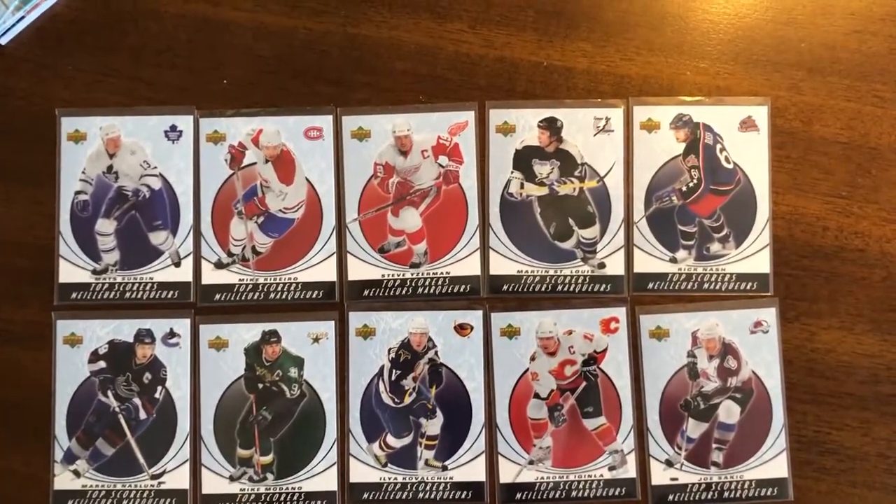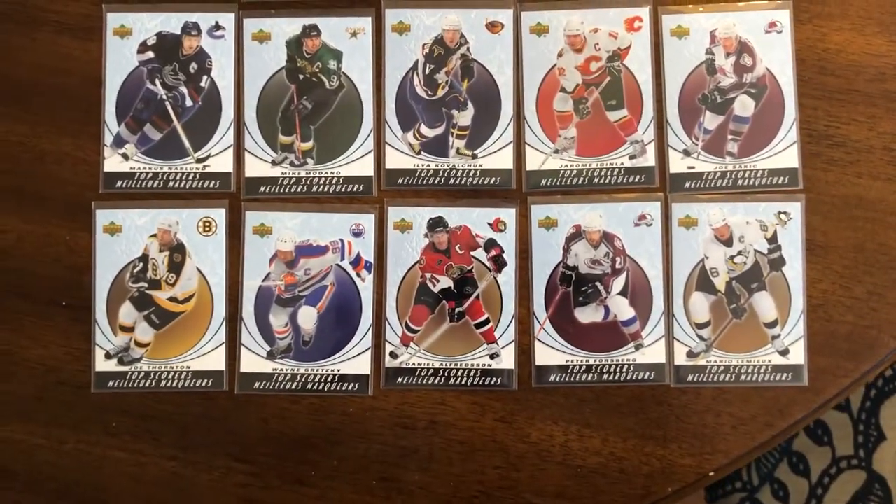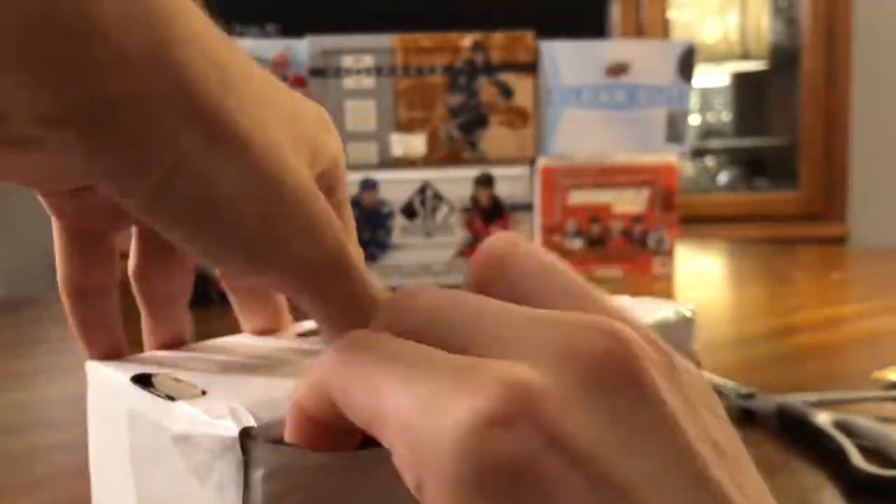For this one, I ordered a full set of the Top Scorers inserts from 05-06 — the full set of 15, as you can see on screen. This was the hardest set to collect from that year.